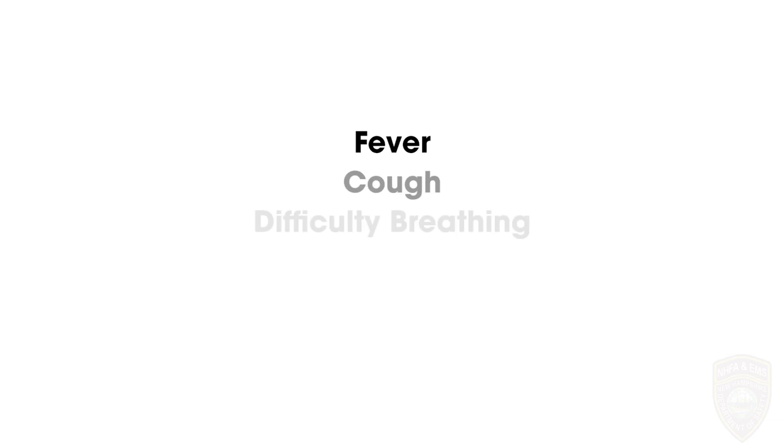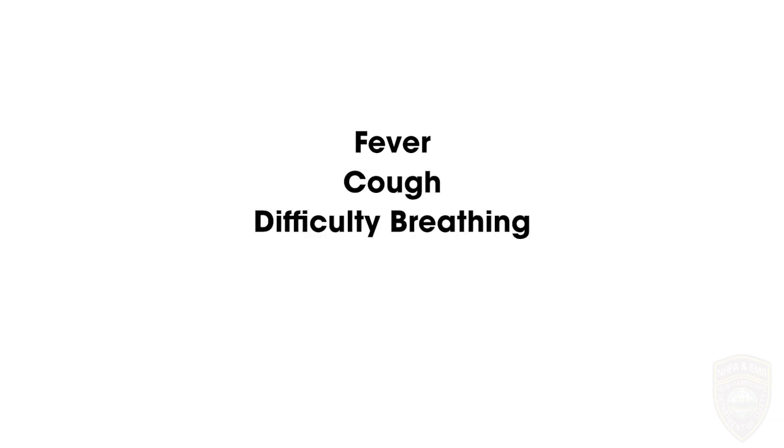Most patients with confirmed COVID-19 have developed fever, cough, difficulty breathing or shortness of breath, muscle aches, and fatigue.